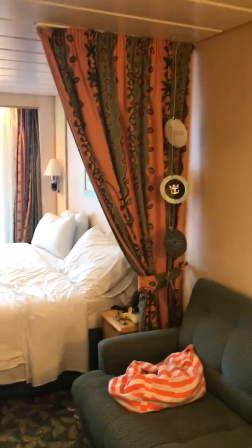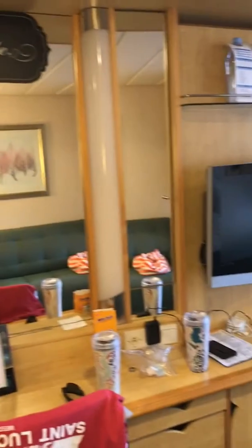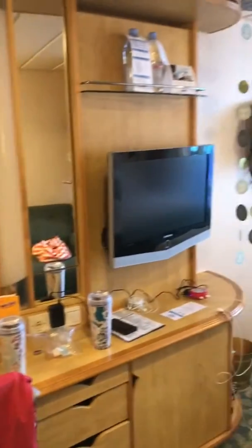Next we have our couch over here, which is a good area. There's a little curtain that goes in between if you want to shut it while someone's resting. Over here is our vanity — you have a desk, the vanity with lights, and where you can plug all your stuff in next to the TV. There are four drawers on each side.